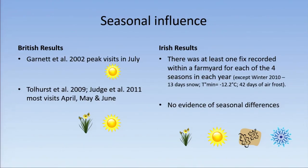Looking at the seasonal influence: in British studies, Garnett et al. found peak visits in July, while Tallhurst et al. and Judge et al. found more visits in April, May, and June. Our results showed no evidence of seasonal differences — there was at least one fix recorded within a farmyard for each of the four seasons in each year. The only exception was winter 2010, with 13 days of snow, temperature minima of minus 12.2 degrees Celsius, and 42 days of air frost, when badgers weren't moving much and we had no hits in farmyards.